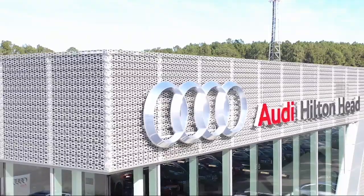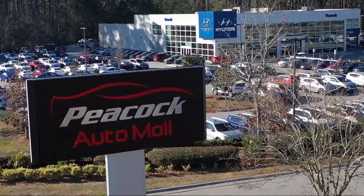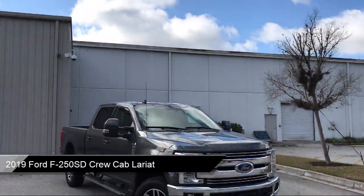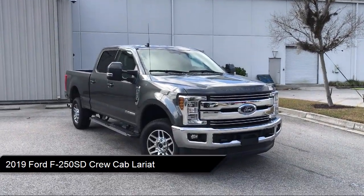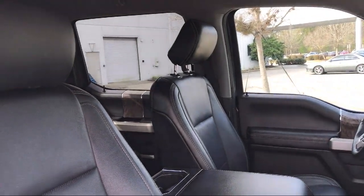Welcome to the Peacock Auto Mall, and here's a look at another one of our great vehicles from our extensive inventory. It comes equipped with tire pressure monitoring system, rear view camera, leather wrapped steering wheel, Sirius XM satellite radio, steering wheel controls, and parking sensors.